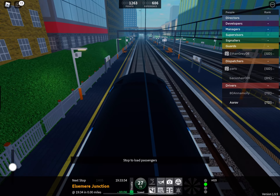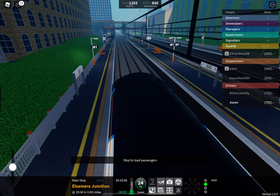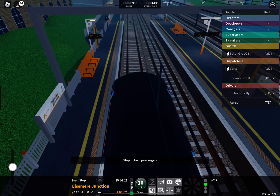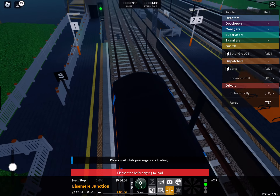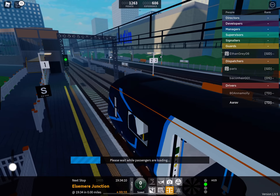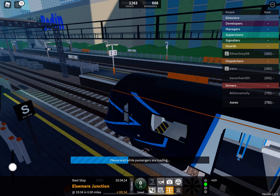1934 Stepford Connect service to Morganstown, calling at Berreley, East Berreley, Bewley Park, and Morganstown. Due to a short platform, passengers for East Berreley should travel in the front four coaches. This train is formed of five coaches. The next station is Berreley.